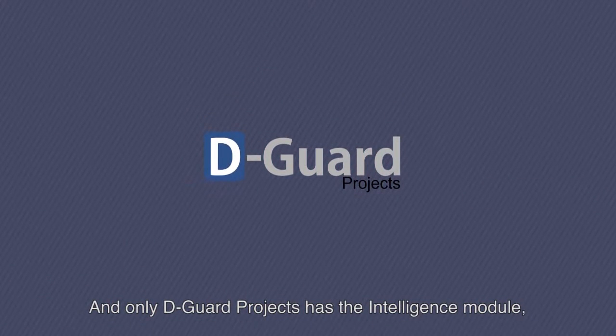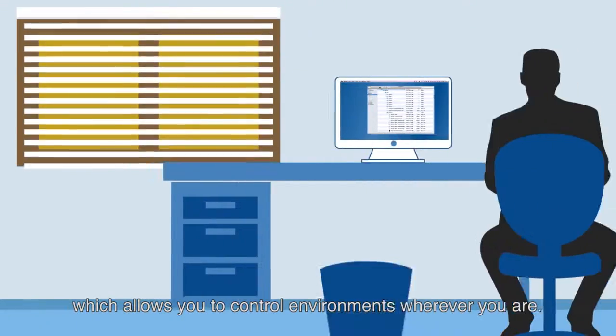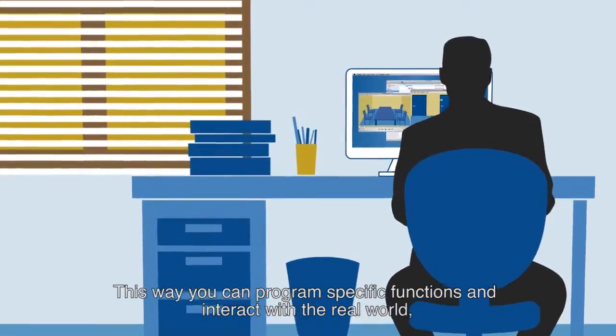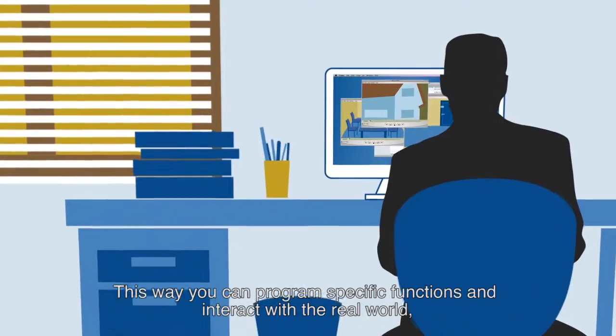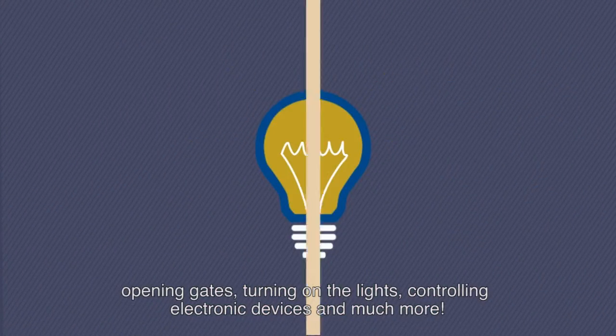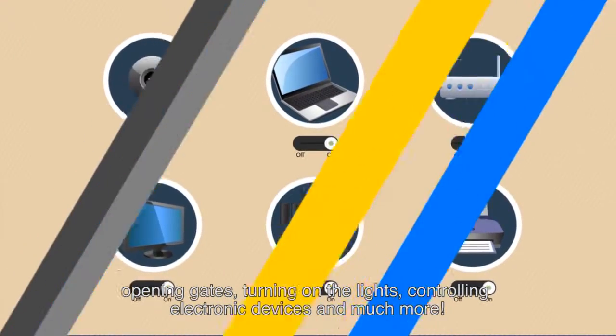Only D-Guard Projects has the Intelligence Module, which allows you to control environments wherever you are. You can program specific functions and interact with the real world, opening gates, turning on the lights, controlling electronic devices, and much more.